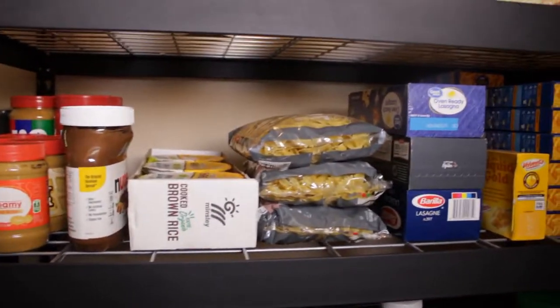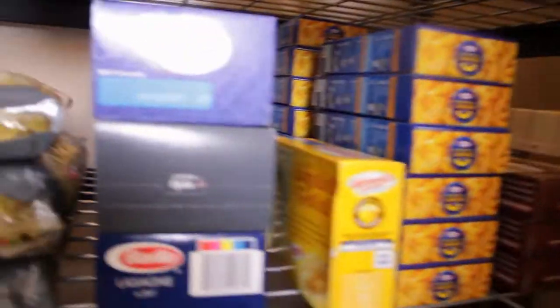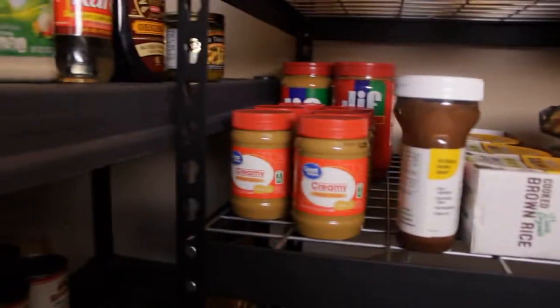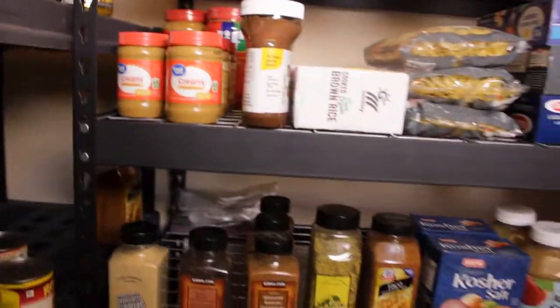On the next shelf I have pastas. Pastas are great to store because they last so long. These aren't stored to last years and years, but they'll last a long time. I've got angel hair, I've got mac and cheese, I've got lasagna, I've got farfalle, and some cooked brown rice — these are just a staple, like on the grocery store shelves. I've got Nutella and peanut butter. We love peanut butter and it's a great way to store protein — it lasts a long time.